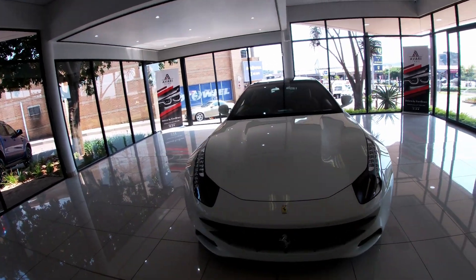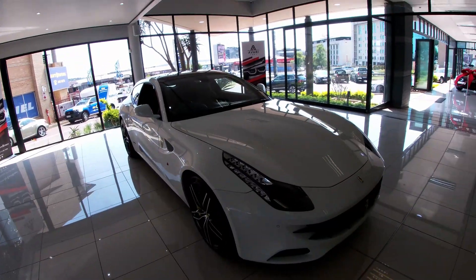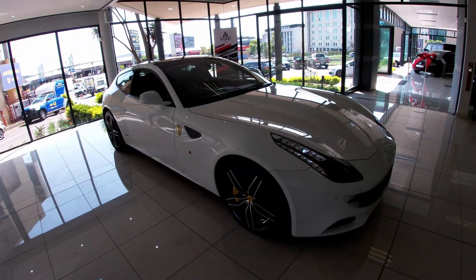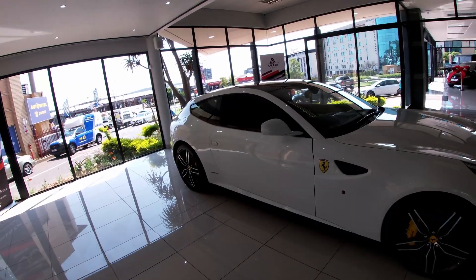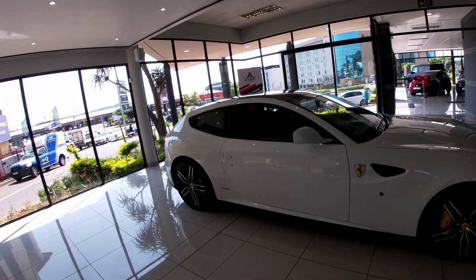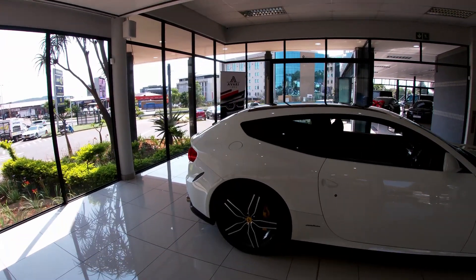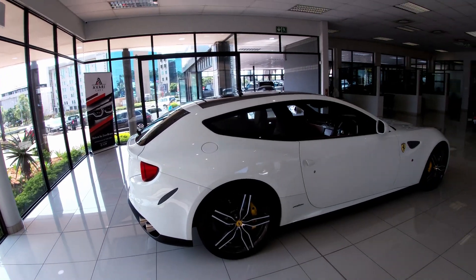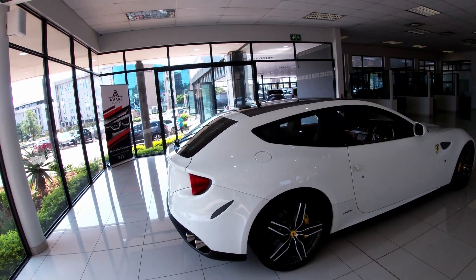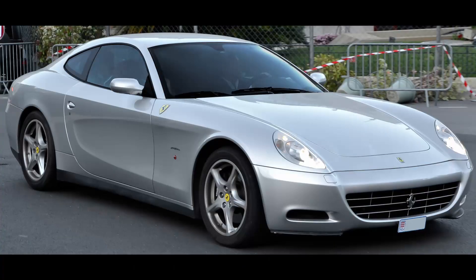So the Ferrari FF. This model of Ferrari is actually almost a decade old now, because this model was conceived during the 2010 and 2011 era — that's when it actually came out. While it was really met with a lot of criticism and hate because of its design, it's more of a shooting brake design. This is a spiritual successor to the Ferrari 612 Scaglietti.